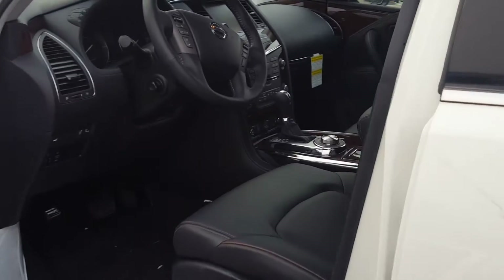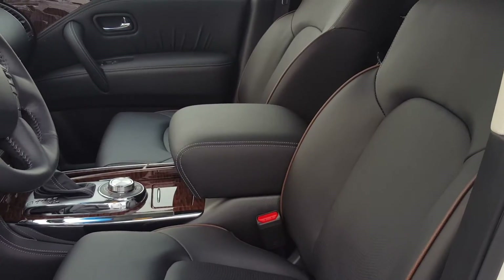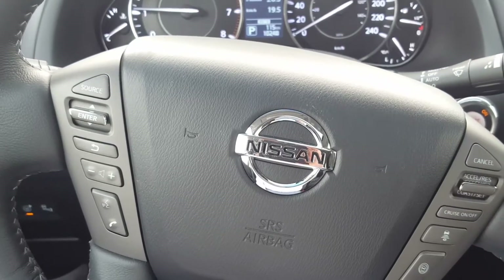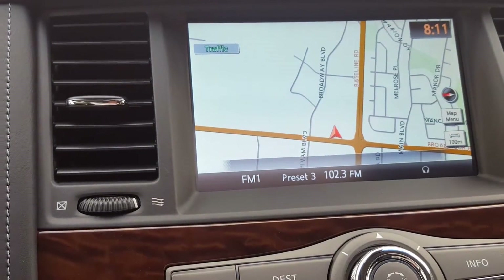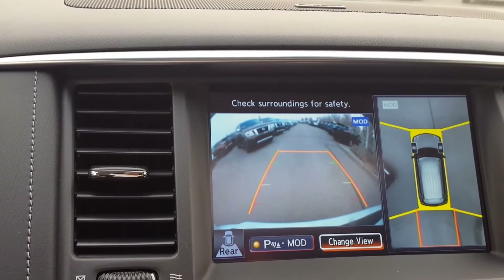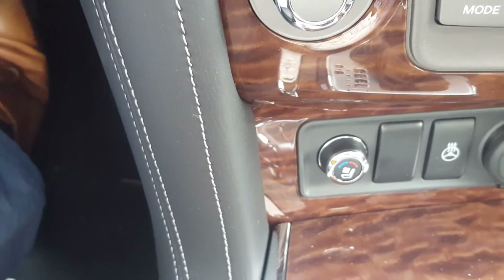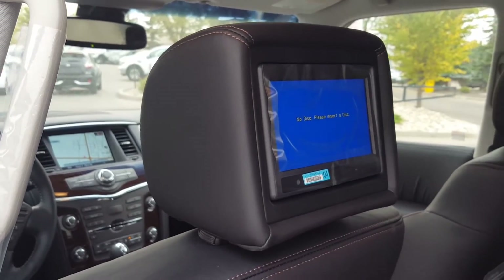Quick look at the beautiful interior — black leather interior with brown stitches, heated steering wheel, adaptive cruise control, navigation system, 360 view cameras, Bose system, heated and cooled seats, and DVD players in the headrests.